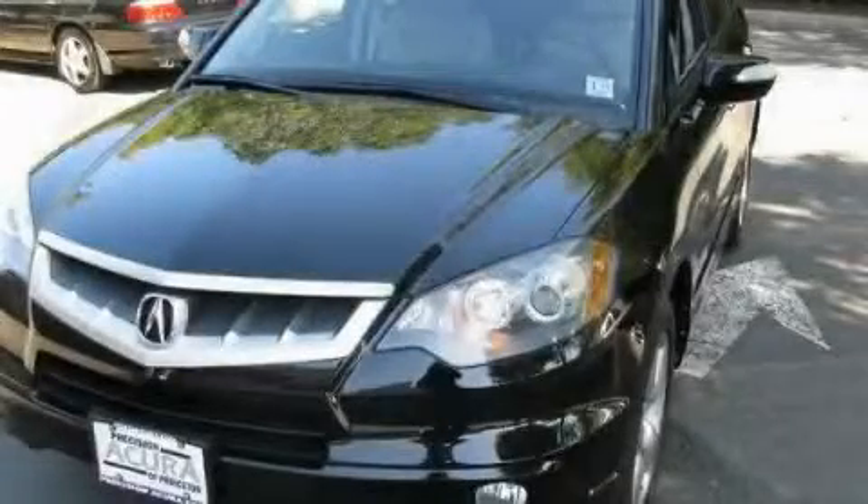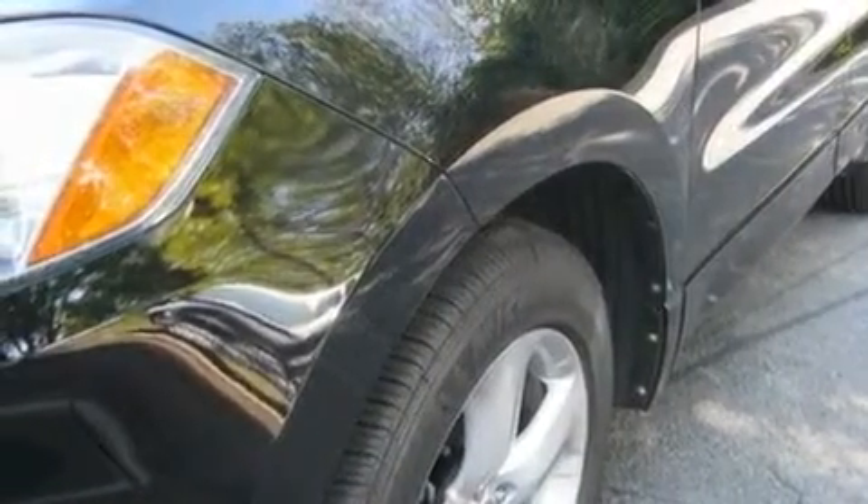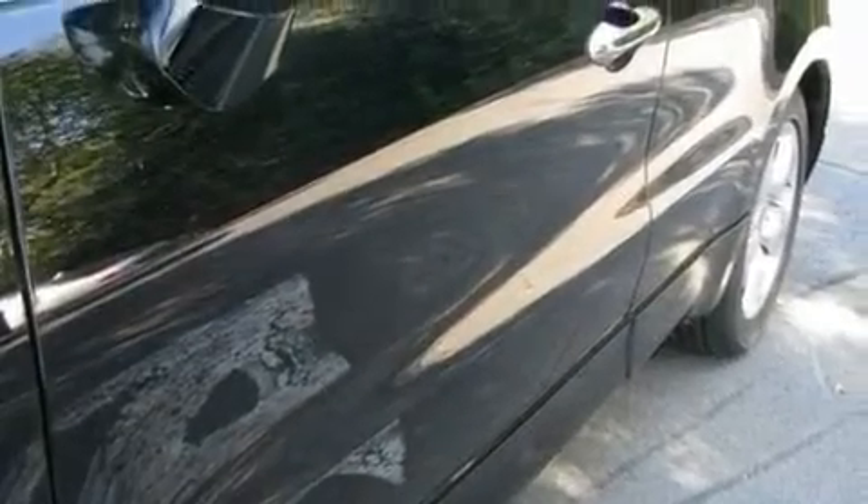This is a 2008 Acura RDX — a great blend of utility, comfort, and style. It features a 2.3-liter four-cylinder engine, an automatic transmission, and all-wheel drive.